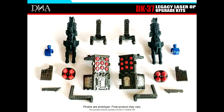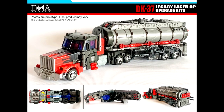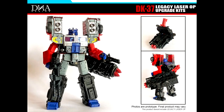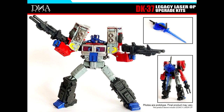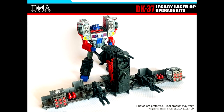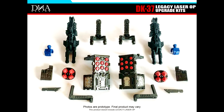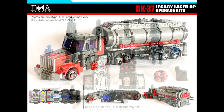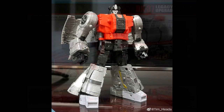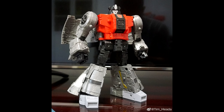Up first, as always — add-on kits! Looks like DNA Designs has a DK-37 upgrade kit for Legacy Laser Optimus Prime. Back in the day Make Toys made something like this. You get some nice rocket launchers, new guns, a new set of hands, and some gap fillers for the back of the legs. You can arm him up really well. You got a bunch of rockets — looks a little funny in tanker mode — but overall not a bad upgrade kit. Looks pretty cool.